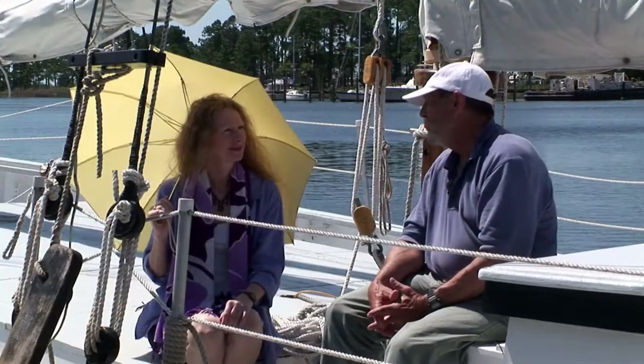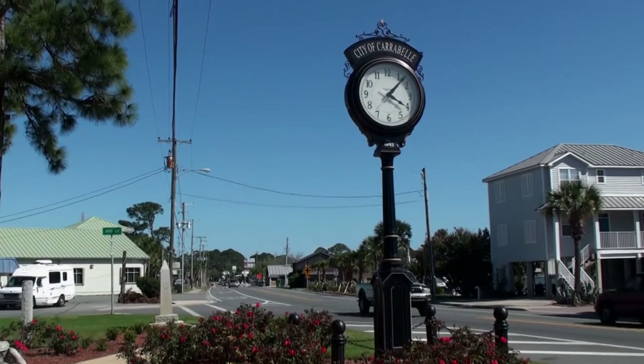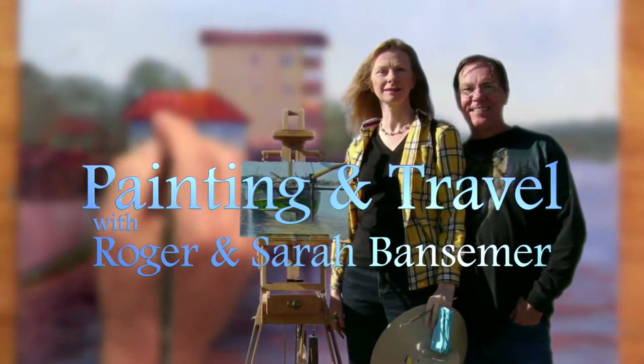The small town of Carrabelle, Florida is the destination of the next episode of Painting and Travel. Sarah boards a historic Gulf Coast schooner, while Roger sets up his easel and paints a scene from the wharf.